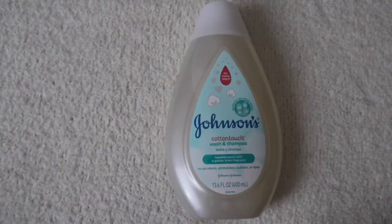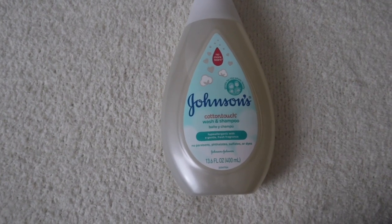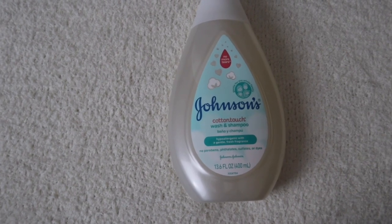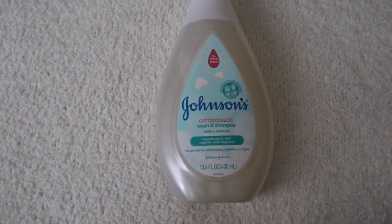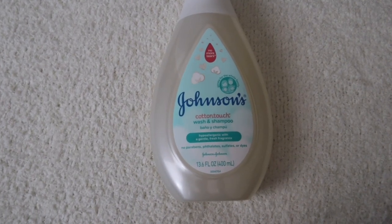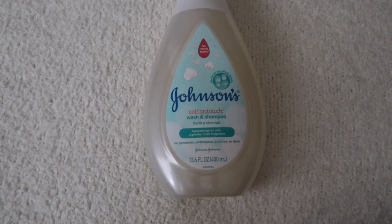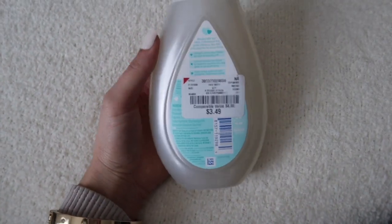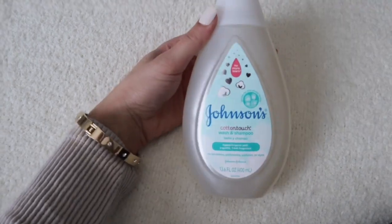The next product that I picked up is this Johnson's Cotton Touch Wash and Shampoo. I've seen this on somebody else's channel before and I was like I have to have this. When I seen it at Burlington I was so happy. It also says it's gentle for the whole family. I'm so excited that I picked this up — it was $3.49, originally $4.